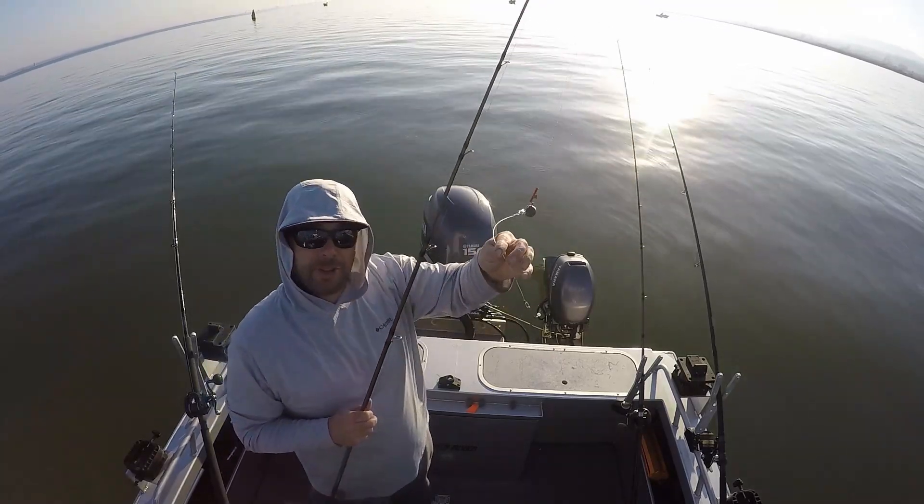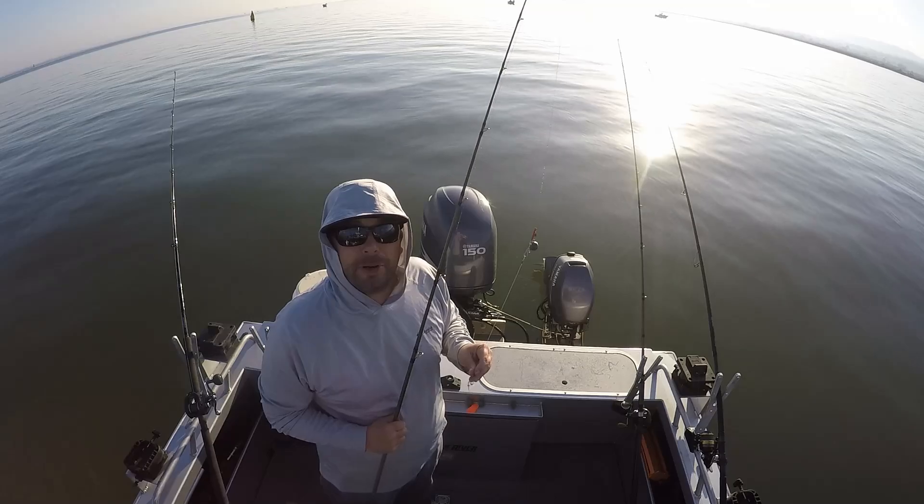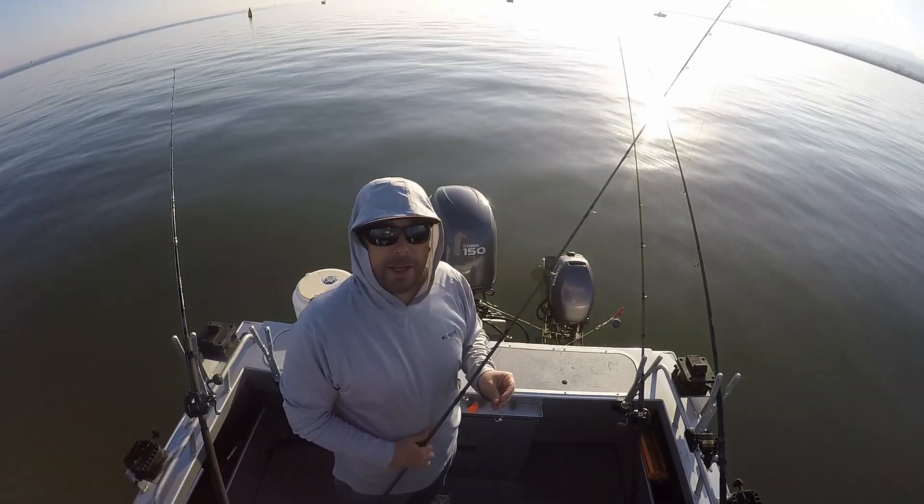Got bit! Set the hook but the bait's gone. Felt some little tap-taps — probably a striper. We'll bait it back up and get it out.